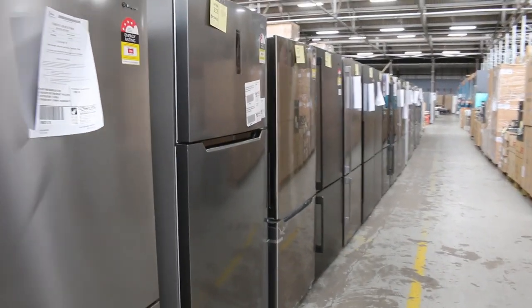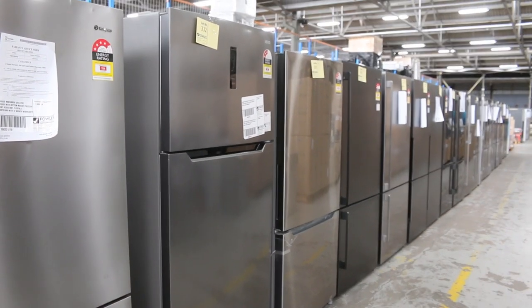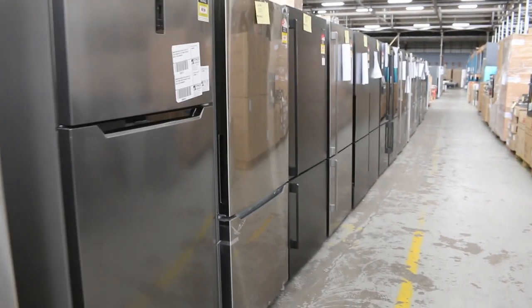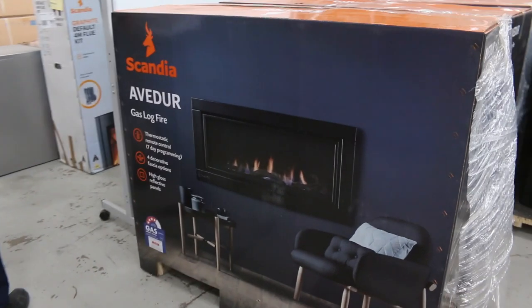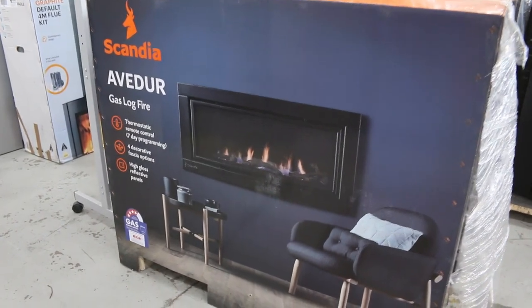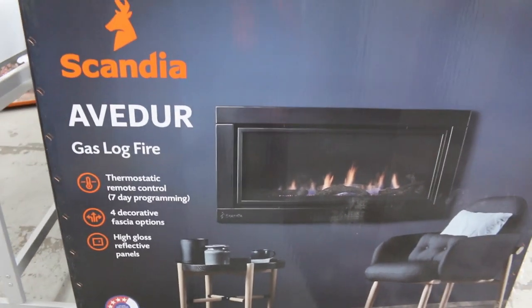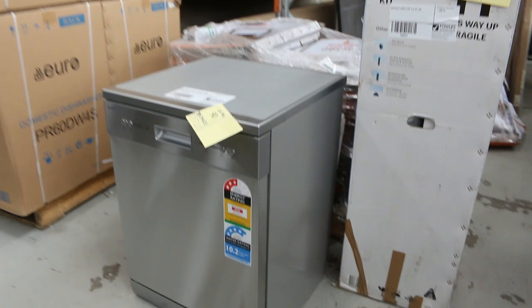Lots of fridges — probably a good hundred fridges in tomorrow. Westinghouse, Kelvinator, as well as Euro and lots of other brands. Still got plenty of these gas log fires — absolutely fantastic. We've been through about 60 of those now and still got a heap. You're looking at around that $1,400 mark as opposed to about $4,000 in the shops.